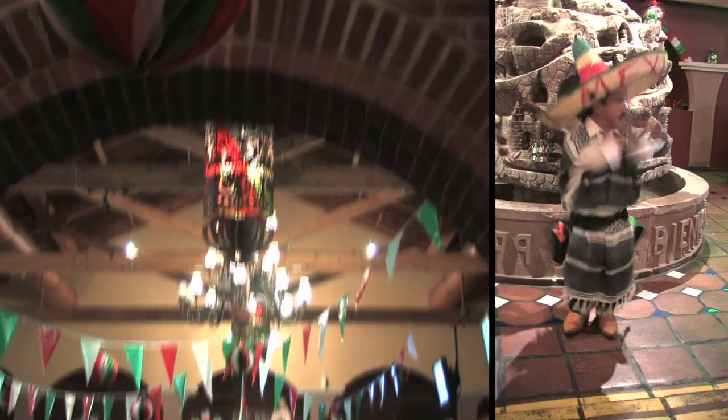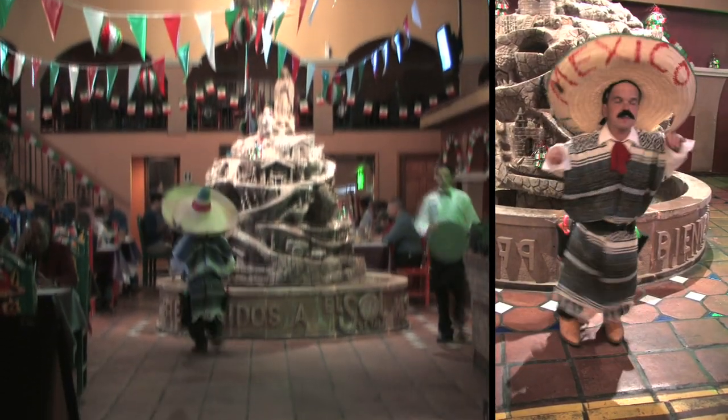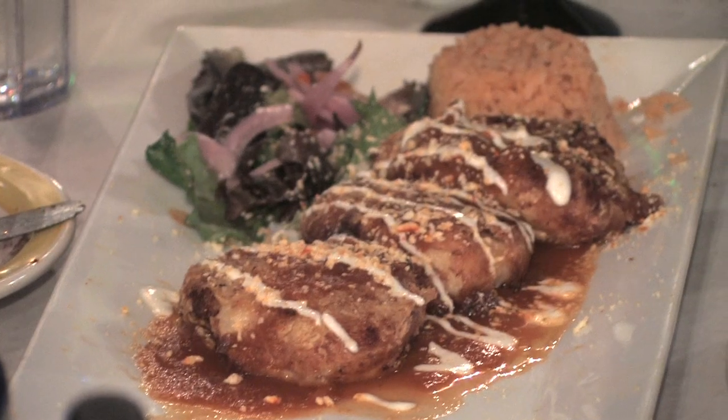We're about one mile east of downtown in the up-and-coming Near East neighborhood. Our food is authentic Mexican, not your fair, typical Tex-Mex.